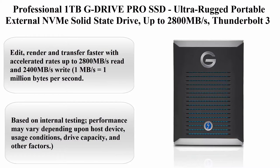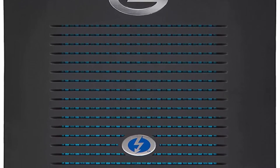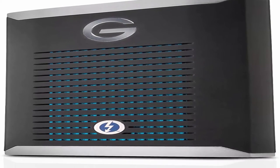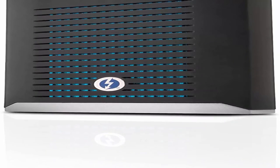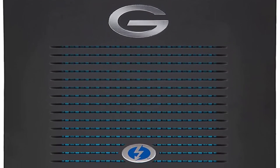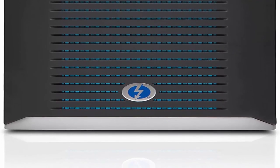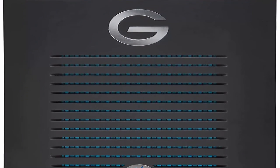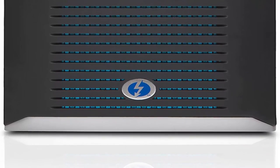Top 5: SanDisk Professional 1TB G-Drive Pro SSD Ultra Rugged Portable External NVMe Solid State Drive — up to 2800MB/s, Thunderbolt 3, 40Gbps. Edit, render, and transfer faster with accelerated rates up to 2800MB/s read and 2400MB/s write. Ultra rugged design with 3M drop protection and 1,000 lbs crush resistance. Thunderbolt 3, 40Gbps connectivity. Up to 1TB of storage. 5-Year Limited Warranty.